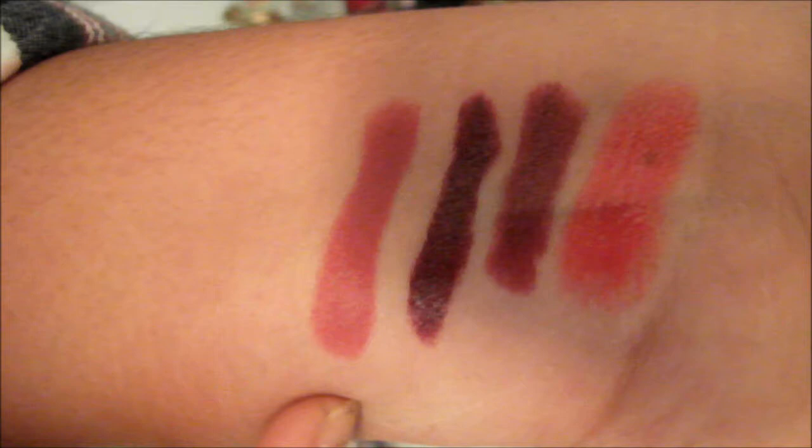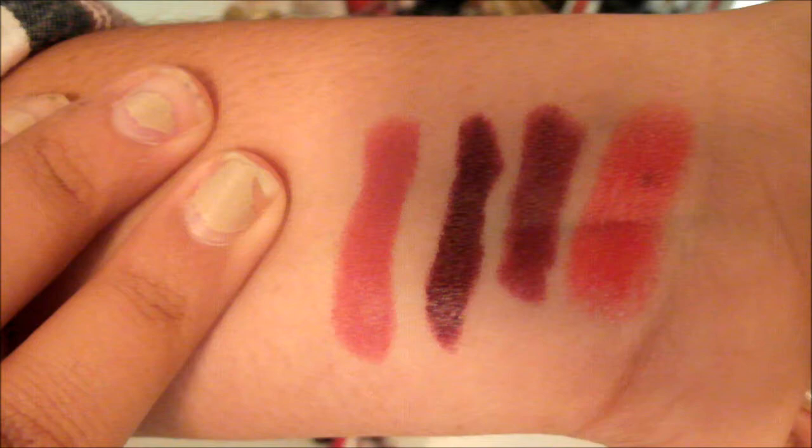It looks a little lighter on camera — it looks more pink but it actually is kind of a slightly burgundy color with a little pink undertone. It's really gorgeous and I love wearing this almost on a natural everyday basis. I also have this clear lip gloss from Forever 21 — it does have sparkles in it and it is quite sticky, but I love applying it when I'm wearing a matte balm and want it to be a little more shimmery or glossier.